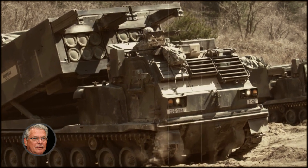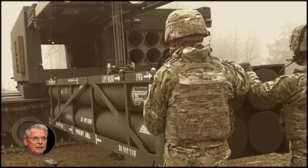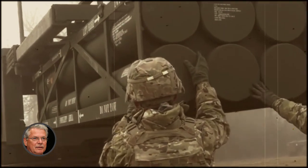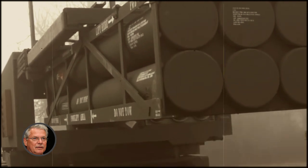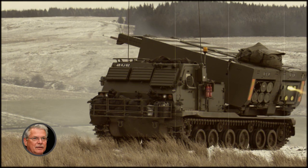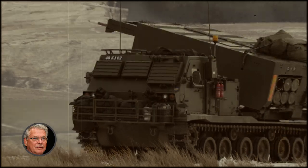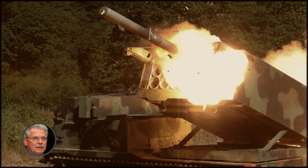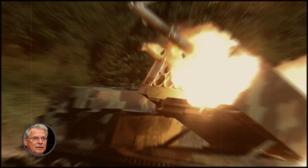For the needs of the Bundeswehr, it has been increased in size and weight. The launcher has 12 fiberglass rocket rails — two disposable boxes of six rockets each. All 12 rockets can be fired within 60 seconds. This is effectively two HIMARSs in one setup. Depending on the type of ammunition, it has a range of 38 to 300 kilometers.